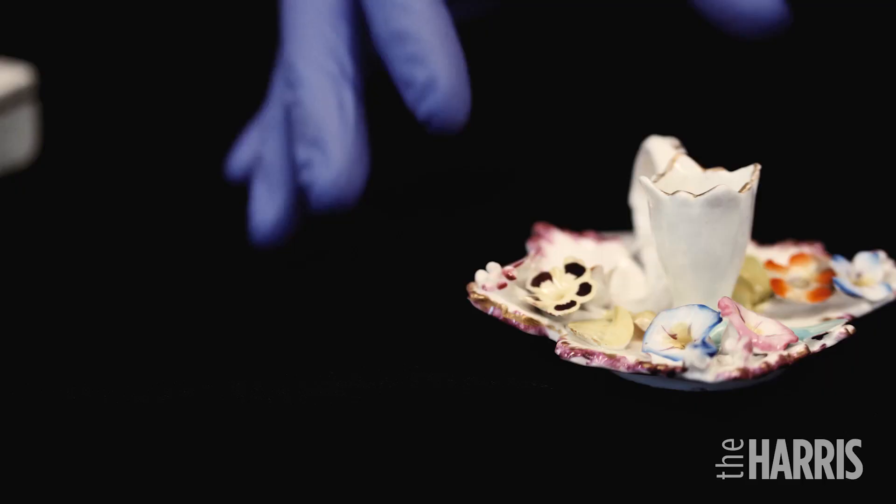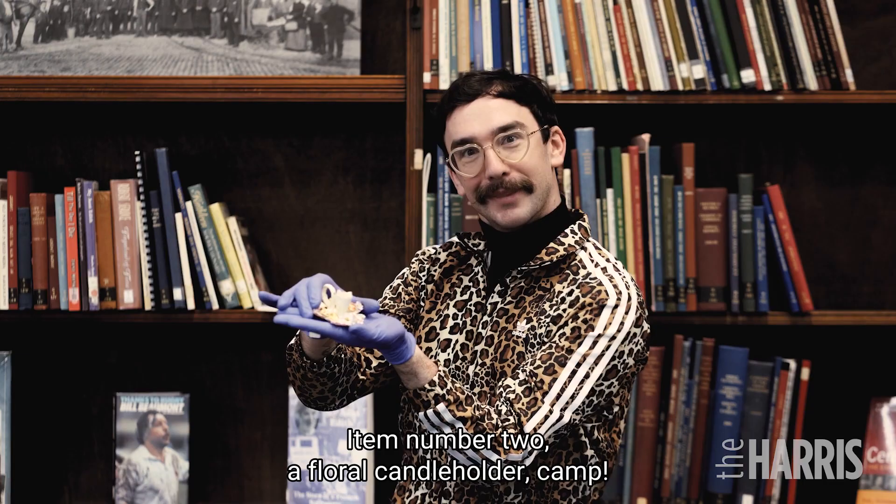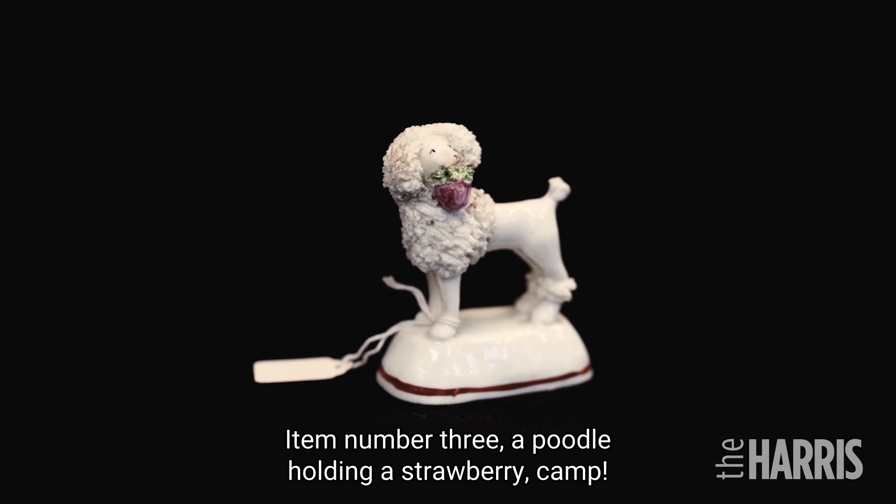Item number two: a floral candle holder. Camp. Item number three: a poodle holding a strawberry. Camp. Item number four: two poodles on a pillow. Camp.